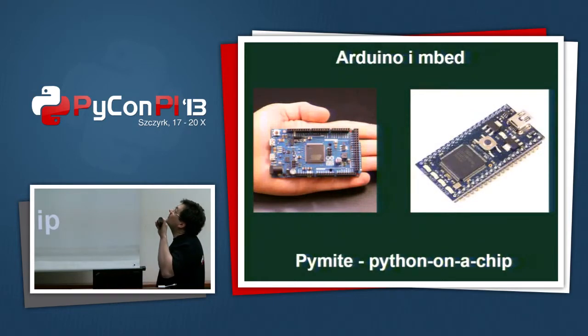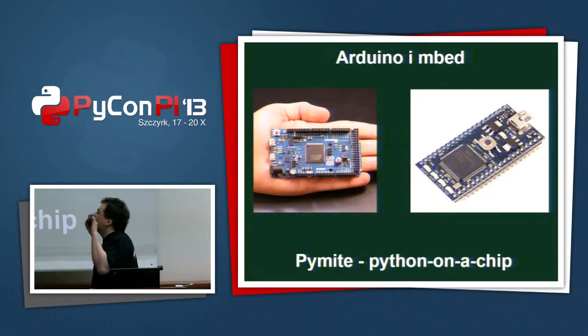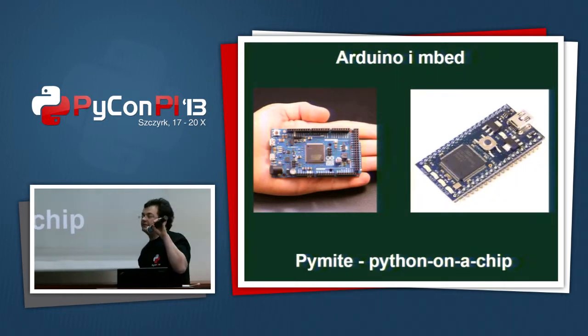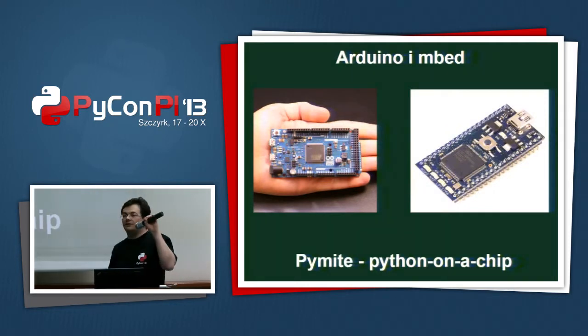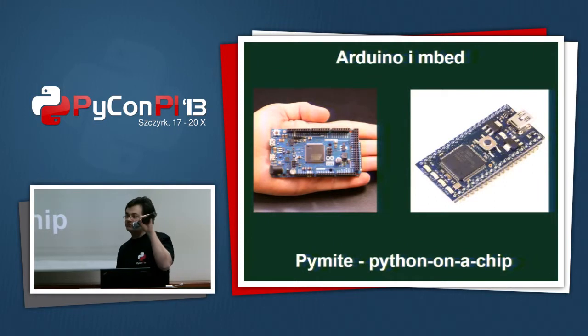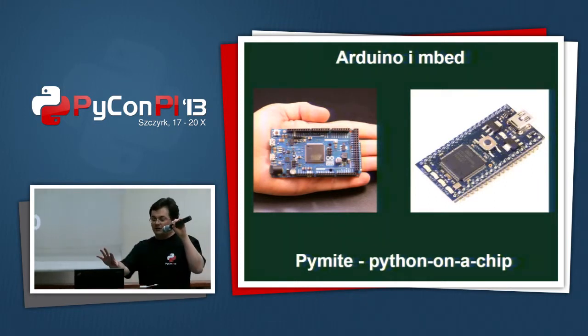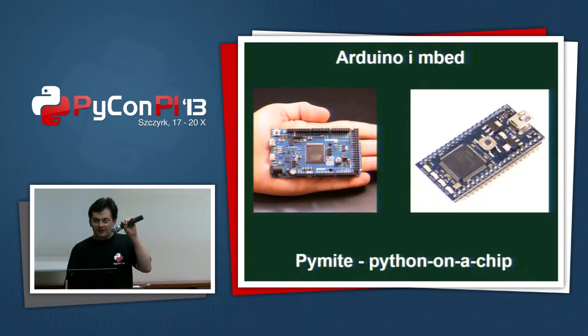There are also very popular Arduino or similar boards. They are scripted in C only, but some people didn't like that. So they implemented a Python that runs on the microcontroller without an operating system. It's called PyMighty and it just runs on the microcontroller. It's a basic implementation, but you can put it on a small chip and it just works.